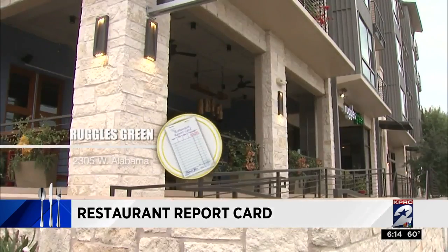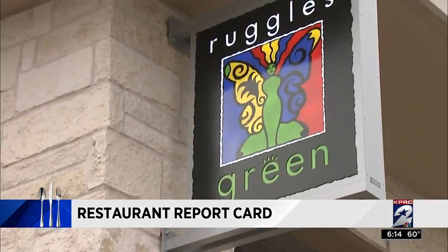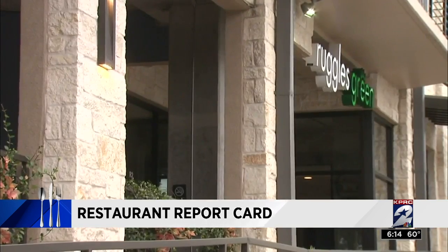Still, at Ruggles Green, located at West Alabama, Houston health inspectors wrote the restaurant up after they watched an employee handling ready-to-eat food with his bare hands right there at the cooking station.